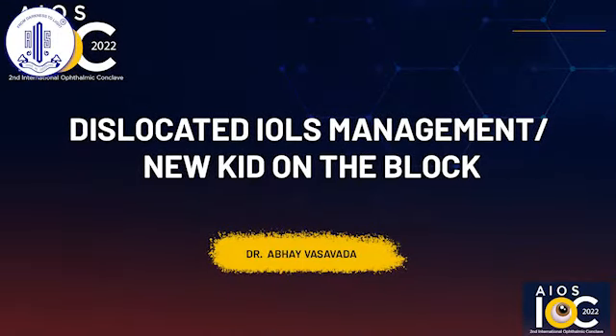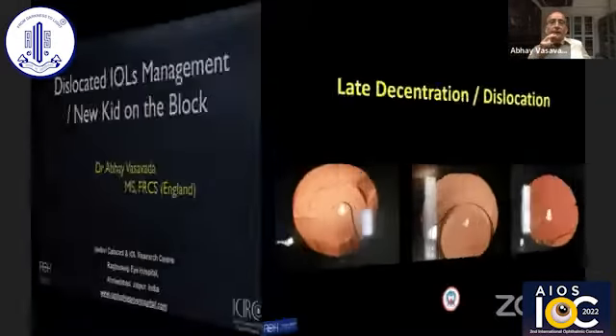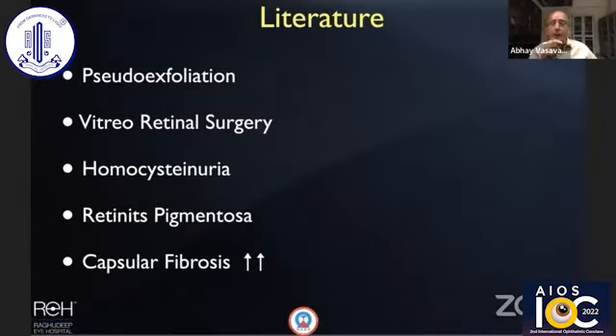Dr. Vasavada speaking on dislocated IOLs management — the new kid on the block being late decentration or dislocation of the IOL after an absolutely uneventful in-the-bag implantation. Analysis shows two peaks: one around four to five years post-op and another around 15 plus years. Depending on severity of zonulopathy, common causes cited in literature include homocystinuria, posterior segment surgery, and pseudo-exfoliation.